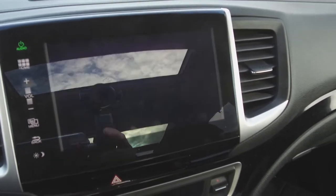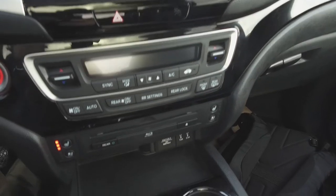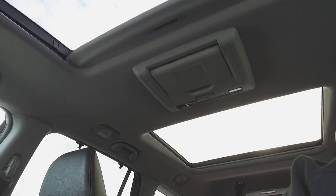There's also a backup camera, Honda infotainment center, automatic tri-zone climate control, heated and cooled seats, a navigation system, a push-button gear selector, and dual sunroofs including a rear panoramic sunroof.